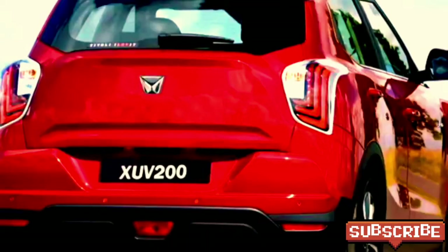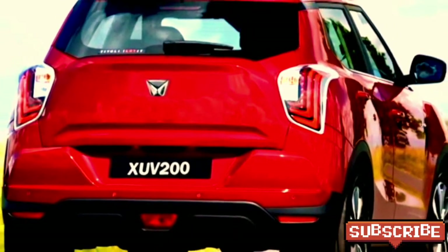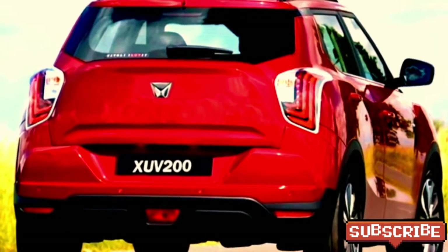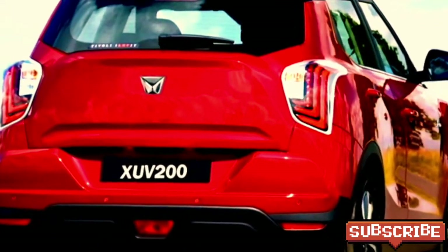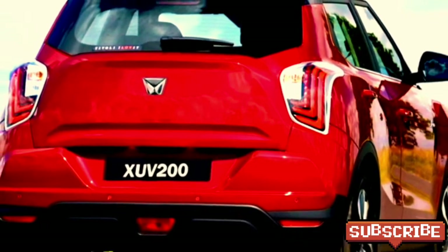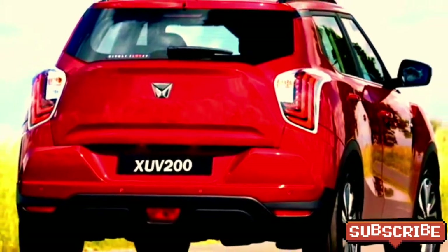At the rear, the SUV receives a new set of tweaked LED taillights, Mahindra badging at the center of the boot, a rear washer and wiper, a tailgate-integrated spoiler, a spoiler-mounted high-mounted brake light, a regular pole antenna at the roof, and rear fog lights with rear reflectors. The updated rear bumper features black cladding.